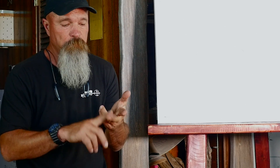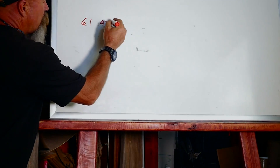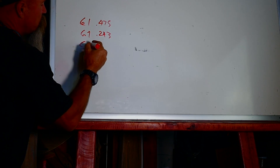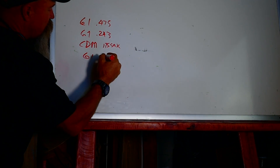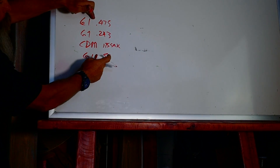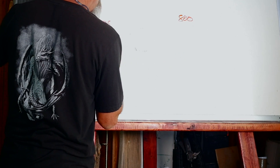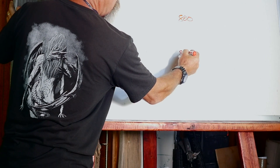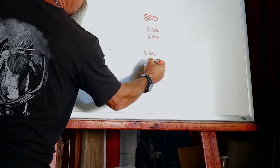This is something we teach: plug in a G1, plug in a G7, plug in a custom drag model, and plug in a bad G1 BC. So we take a G1 .475, a G7 .243, a custom drag model, and a bad G1 of 0.51 for the 175 SMK — that's a big difference in BC. Then we go to 800 meters and true them all to what actually happens on the custom drag model. Let's say that's 8 mils — we true all of them to 8 mils.